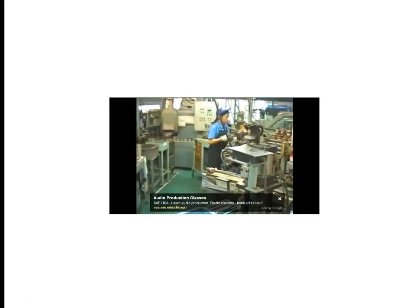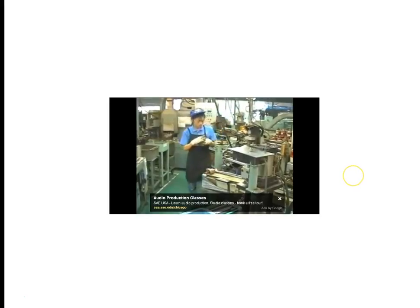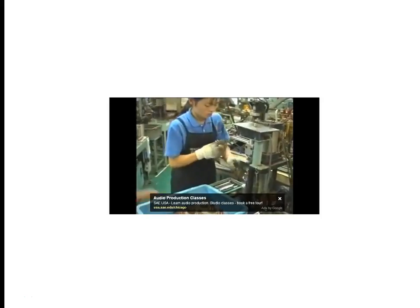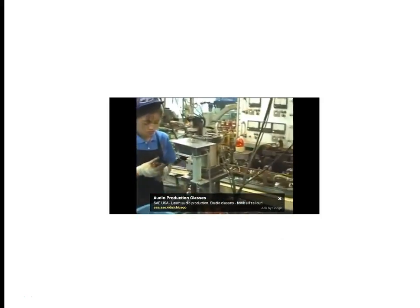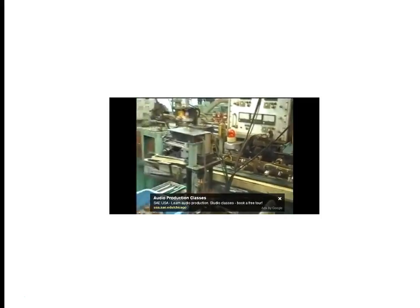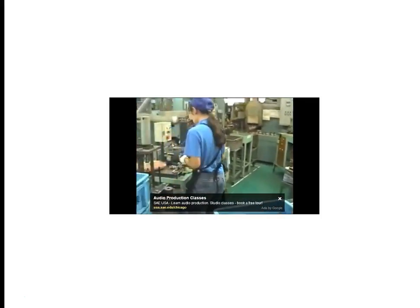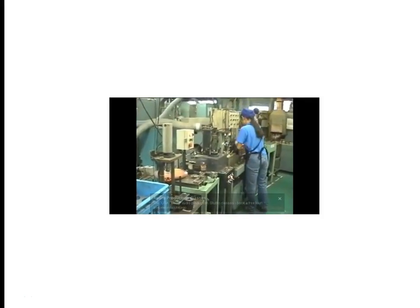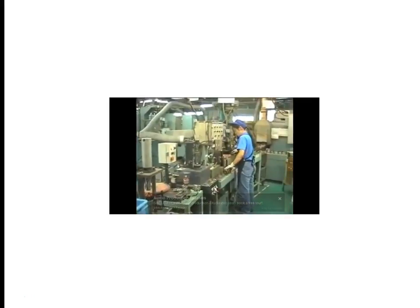You can see the operator just seamlessly goes from one machine to the next with no delays. All she's doing is loading and inspecting — that simple visual, human judgment that machines struggle to replicate. She's constantly loading, doing a few little adjustments, but for the most part she's constantly moving and the equipment is doing the vast majority of the labor.